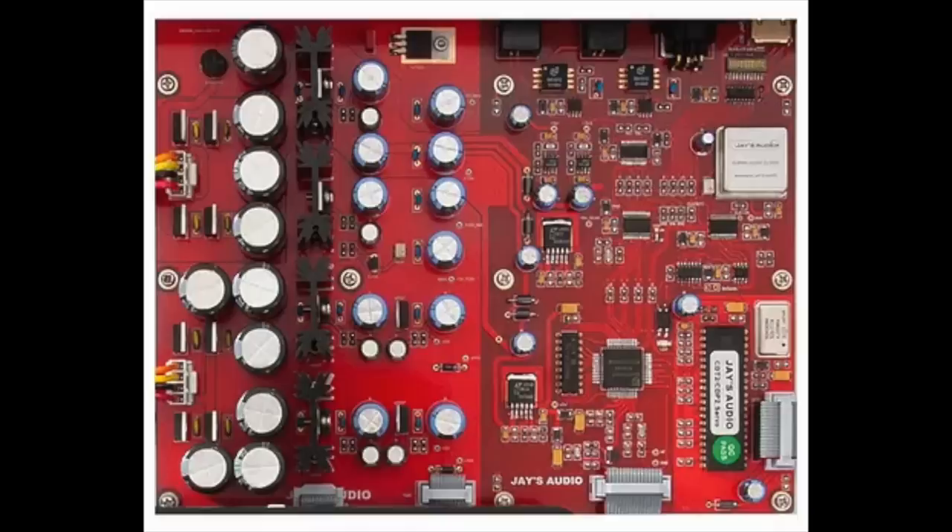The other big news about the upgrade from two to three is that Jay's Audio is offering owners of the Mark II version the ability to upgrade from two to three at home. It's basically a plug-in board. There's no soldering — you can do it yourself at home. The price of the upgrade board is $895.